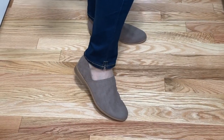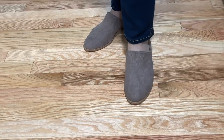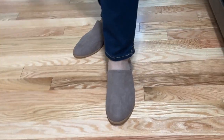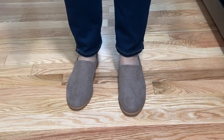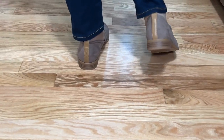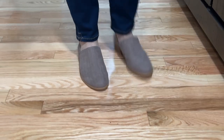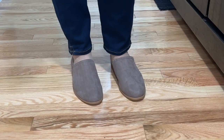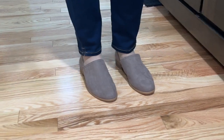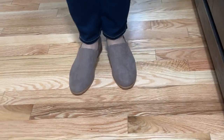I bought these Dr. Scholl's shoes — they're really cute for the fall and you can even wear them in the winter. They're super comfortable and fashionable. They have a very short heel, about an inch, and they're very true to size. I wear a six and a half, these are a six and a half, and they fit great. The color is taupe.